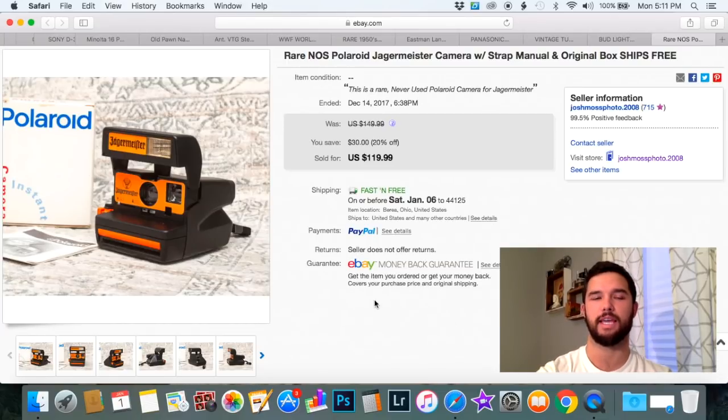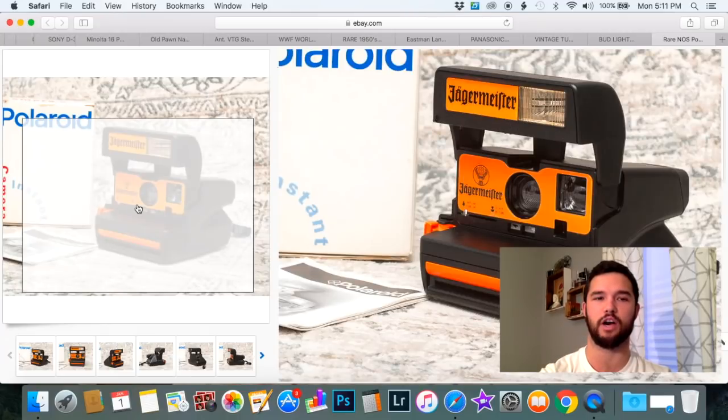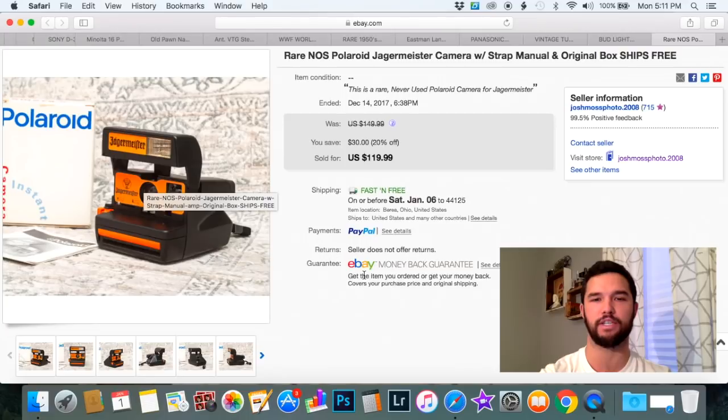This first item is a vintage Polaroid. I sell a lot of Polaroids — over 30 just in the month of December. I decided to share this one because it's the only Jagermeister Polaroid I've ever had, and it sold for $120 with free shipping. It was priced at $149.99, which I think it would have sold for, but I was running a sale in my store so someone got a good deal.